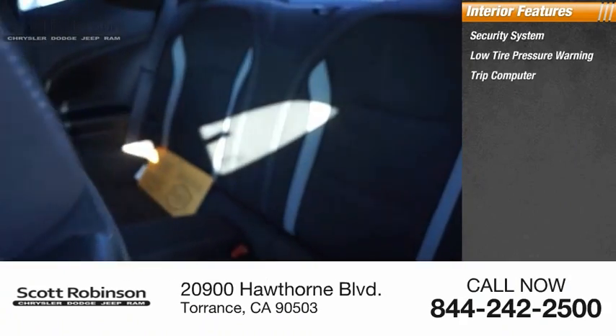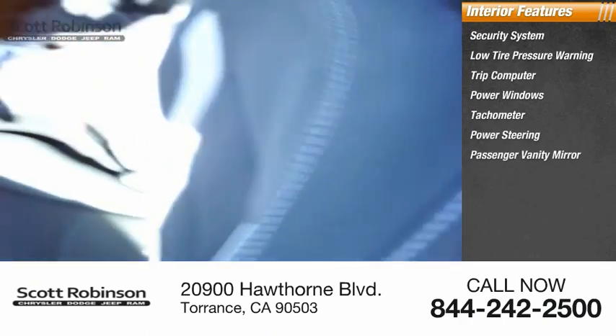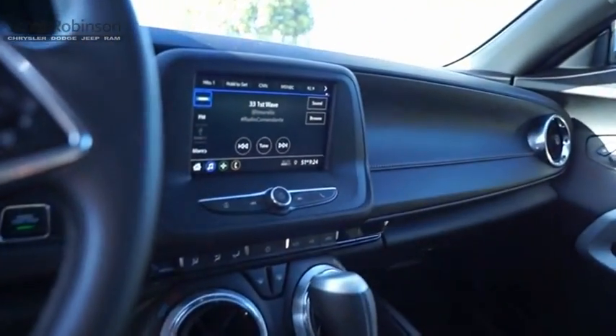Inside you'll find a security system, low tire pressure warning, trip computer, power windows, tachometer, power steering, passenger vanity mirror, power driver seat, cloth seat trim, and power passenger seat. Your new ride is just a phone call away.